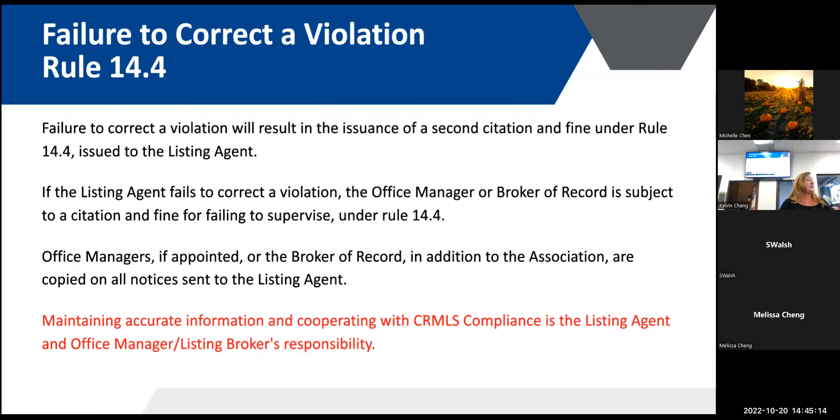The last rule is failure to correct a violation — rule 14.4. If we send you a warning and give you two days to make a correction and you don't, we issue a citation. Within that citation, we give you another two days to make the correction. If you still don't make the correction, we issue a second citation for not following the instructions of the first citation.